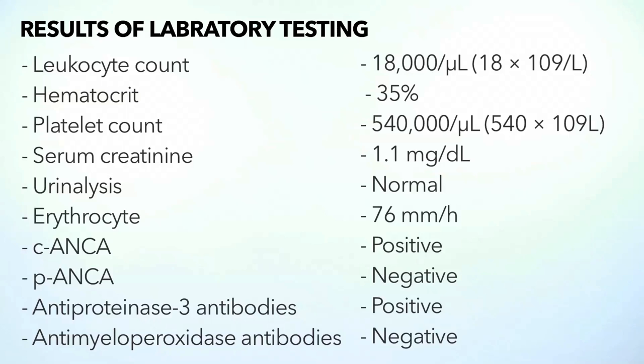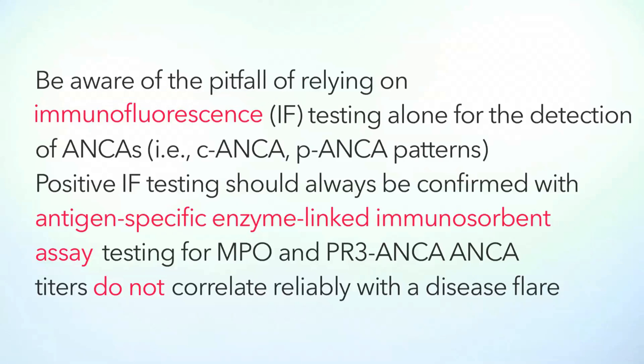Back to our patient — let's get some labs. The WBC count is 18,000. Does it really help? It could be infectious, but many inflammatory diseases can give you a leukocytosis. The creatinine is normal at 1.1, so there's no kidney involvement. Here come some important antibodies: the P-ANCA was negative, but the C-ANCA was positive, and more importantly, the anti-proteinase 3 (anti-PR3) was also positive. Remember the pitfalls of relying on immunofluorescence — C-ANCA and P-ANCA are only patterns. What you really need is the antigen-specific enzyme-linked immunosorbent assay to confirm which specific antibody is present. Also remember, ANCAs do not correlate reliably with disease flare.